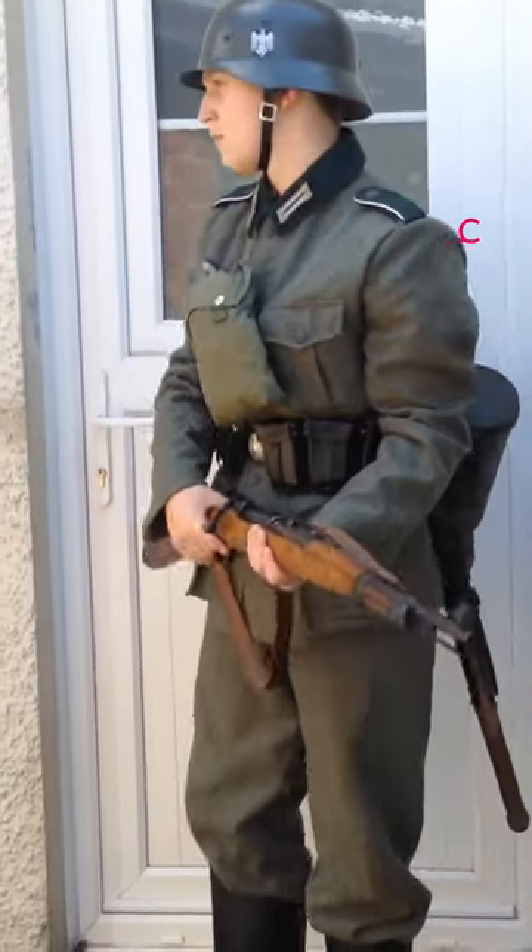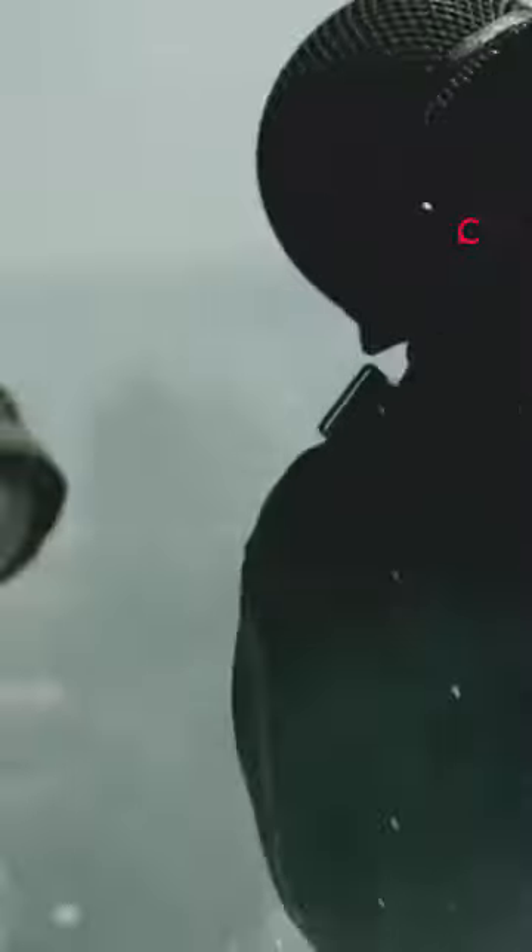Did you know that the German helmet was the best during World War II? For a soldier, a helmet's primary function is to shield the head from artillery and bomb shrapnel, more so than to stop directly fired projectiles.